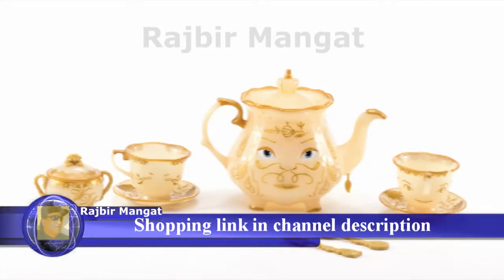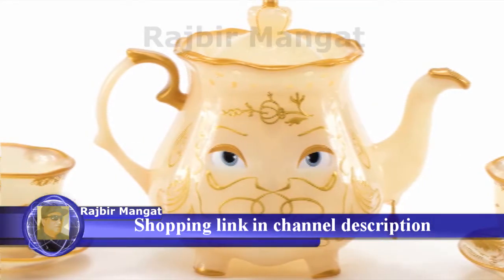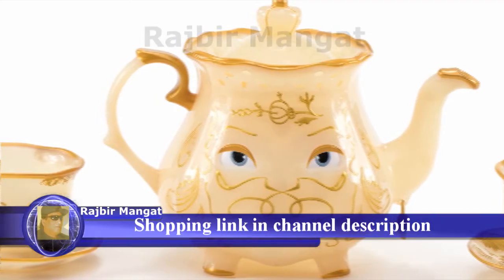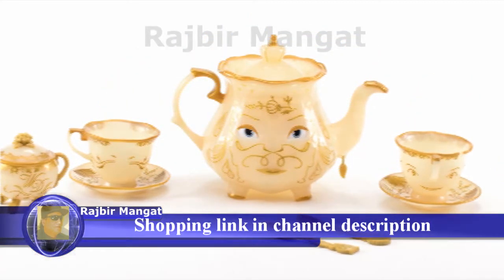Bring home the enchantment of Disney's Beauty and the Beast with the Enchanted Objects tea set by Jack Specific. The beautifully detailed tea set for two includes one teapot with lid, two teacups, two saucers and two spoons, and one sugar bowl.